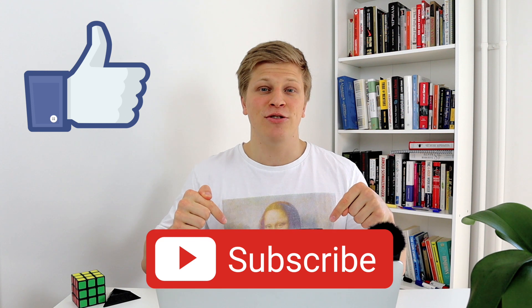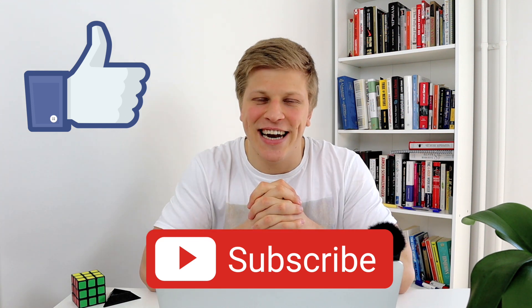Thank you so much for watching this video. I really hope you found it valuable. If you have any questions or comments, make sure to leave them down below. If you enjoyed this video, make sure to give me a thumbs up, subscribe to my YouTube channel, and as usual, I'll see you in the next one.